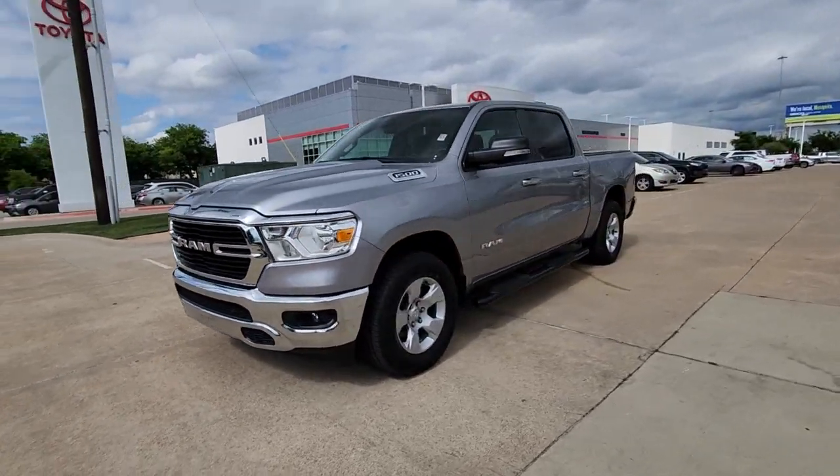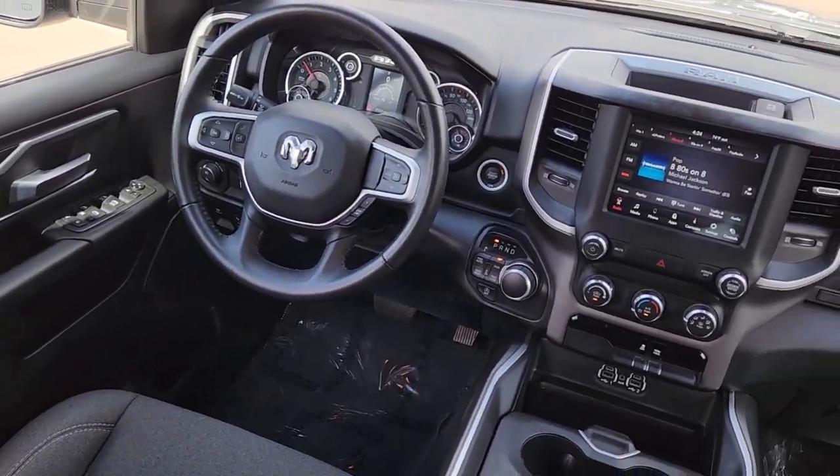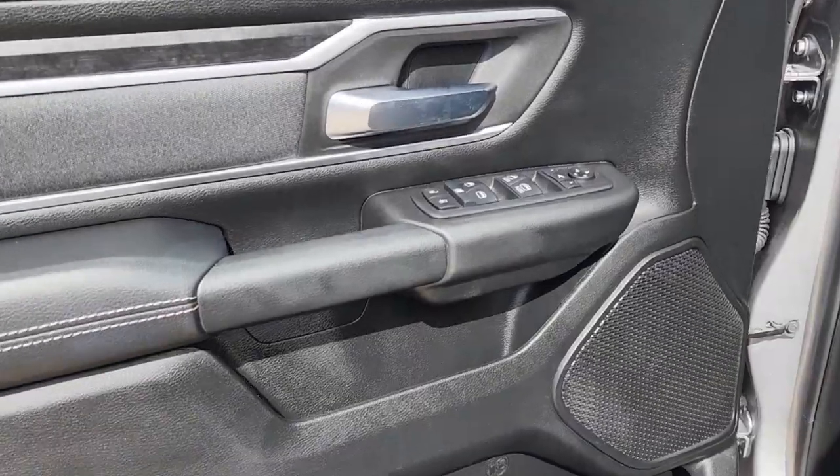These are just some of the great options this vehicle comes with: keyless entry, 4x4, heated mirrors, backup camera, remote engine start, fog lamps, satellite radio, steering wheel audio controls, aluminum wheels, and alarm.